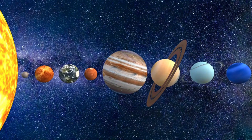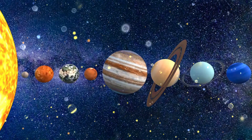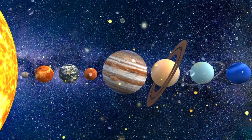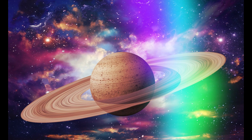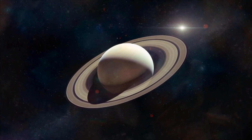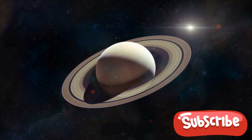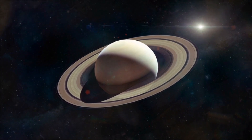When we get closer, you'll notice something amazing — Saturn is mostly made of gas. That's right, it's a gas giant, just like its neighbor Jupiter. Saturn is made of hydrogen and helium, the same stuff that's in balloons. But don't try to land on it — you'd sink right into the gas because there's no solid surface to stand on. It would be like trying to walk on a cloud.